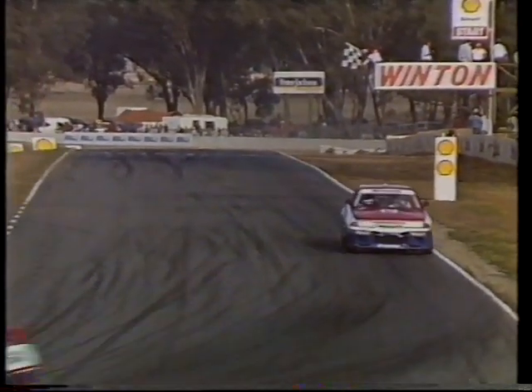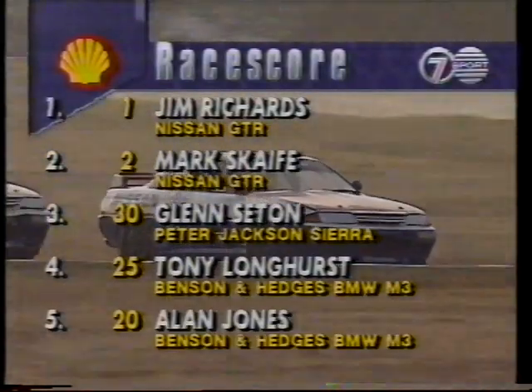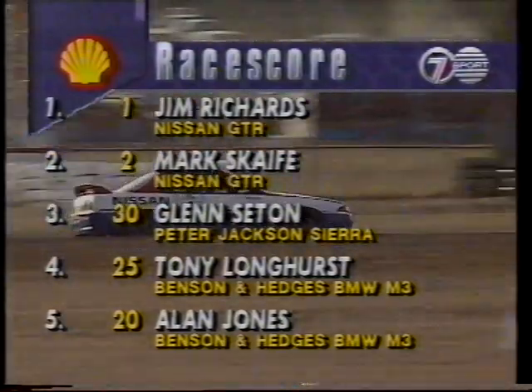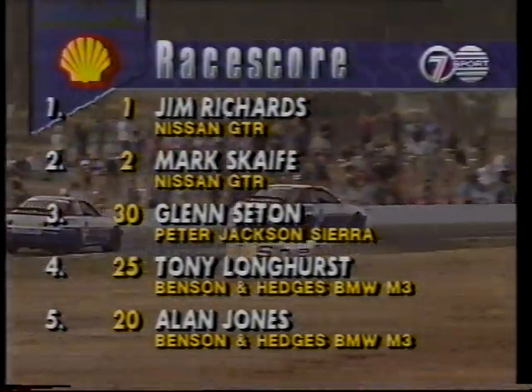Outstanding drive to Richards. Superb driving from Mark Scaife here this afternoon, who had that stop-and-go penalty. Let's check them out on the Shell race score. Jimmy Richards takes round five. Mark Scaife places second. Glenn Seaton in the Peter Jackson Sierra, third. Tony Longhurst fourth. And Alan Jones rounds out the top five.